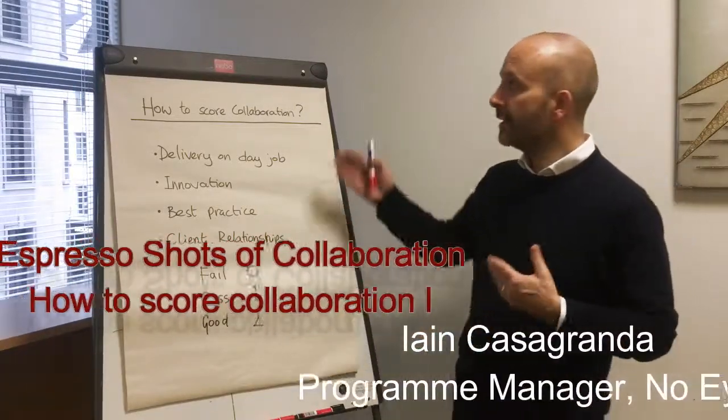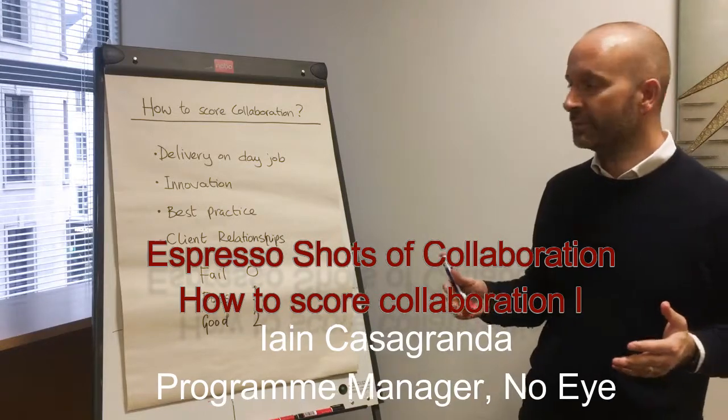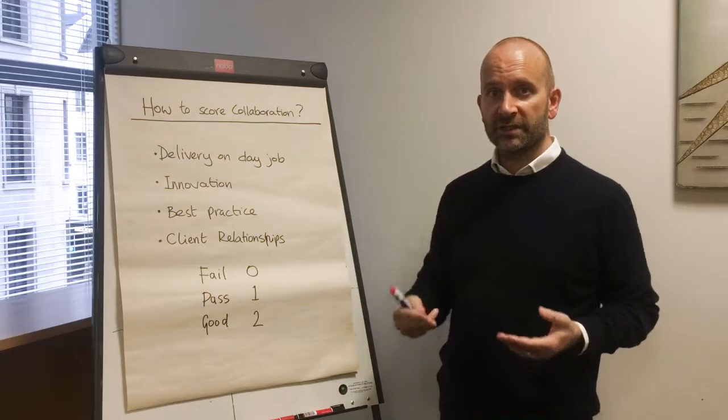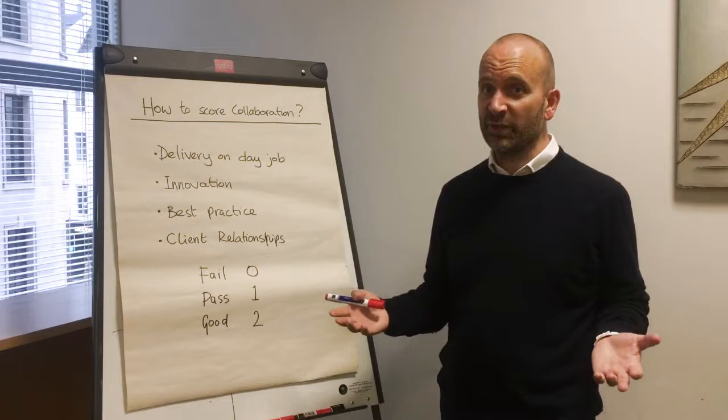Today we're going to look at how to score collaboration. It should be very simple and straightforward. It's all about delivery on the day job — fairly obvious stuff. If collaboration doesn't help us to deliver operationally, what is ultimately the point of it all?